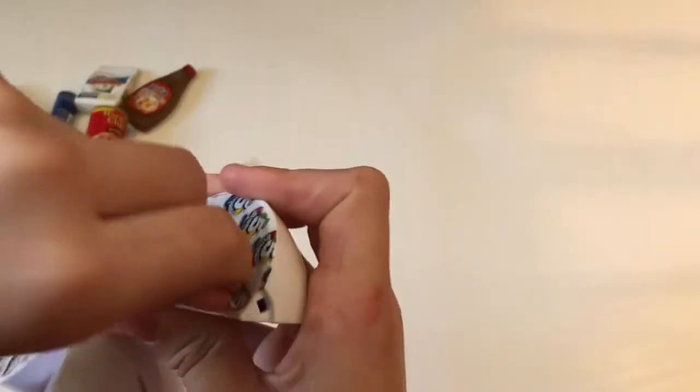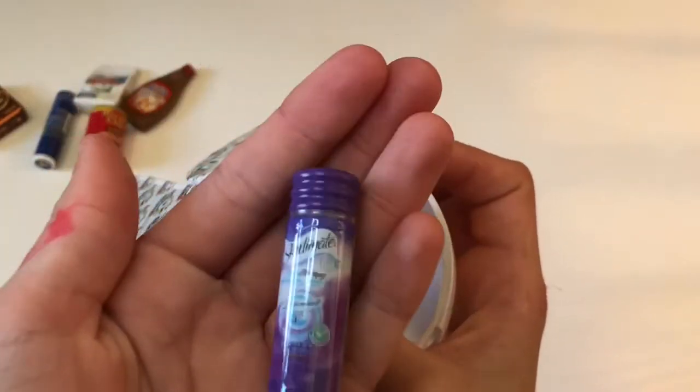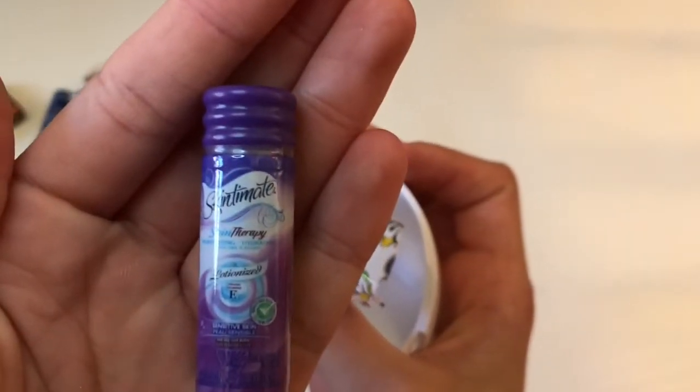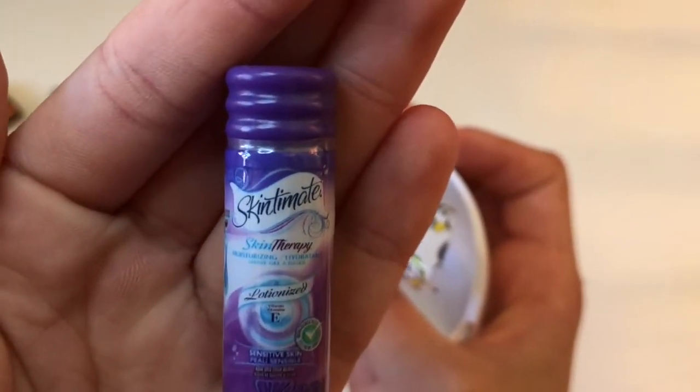Now for our next mini-brand, okay let's open it up — so satisfying. First wedge, can't open it up, here we go. Oh, Skintimate Skin Therapy Lotionized Shaving Foam. Got the collector's guide and...